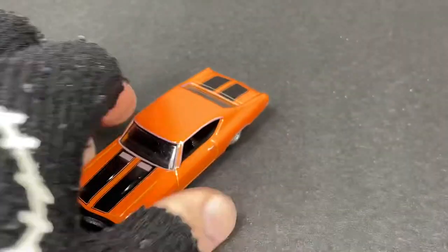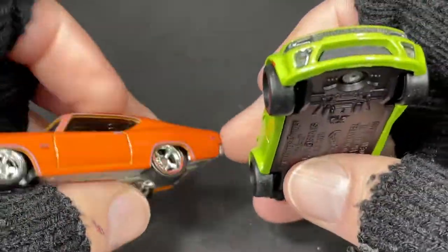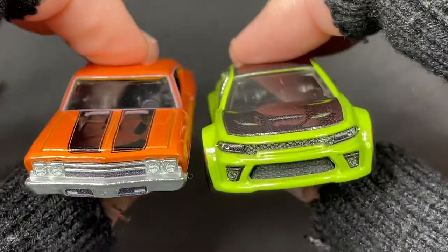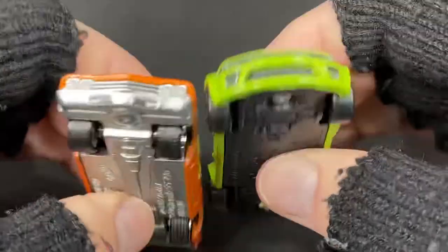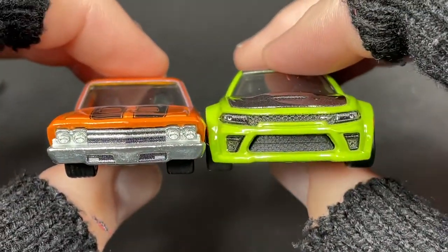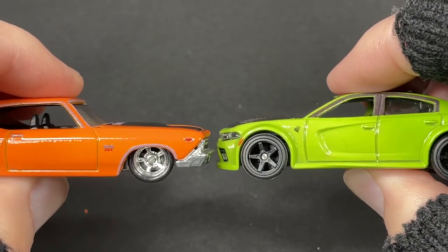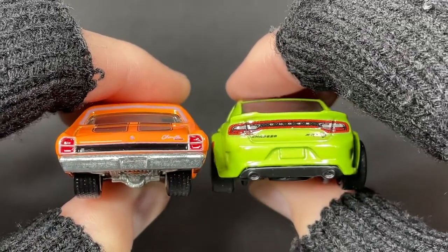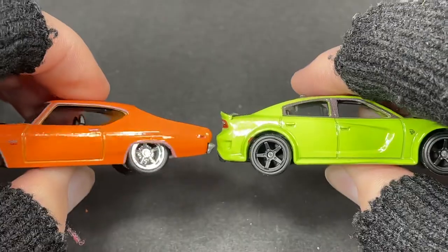Let's see how it looks next to the Charger. I wonder if the scale is accurate or the same — I hate when they don't match the scales and they change them up, but that happens with all manufacturers, I think. Unless they announce that they're a true 1:64, like Auto World does — the Auto World brand of cars.